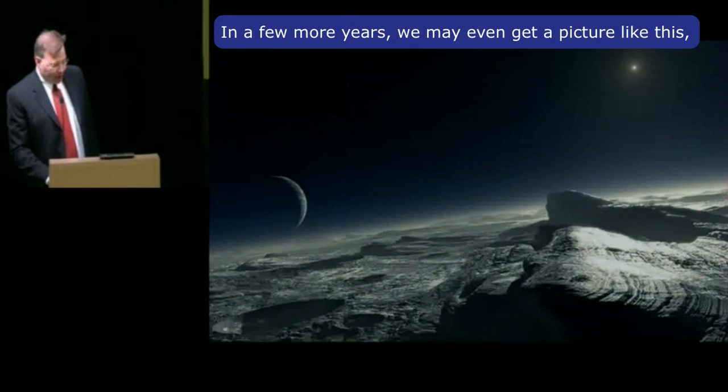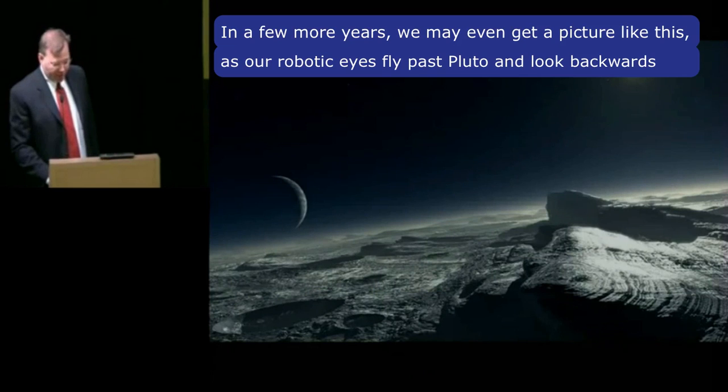In a few more years, we may even get a picture like this as our robotic eyes fly past Pluto and look backward.